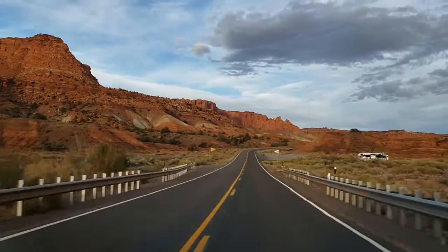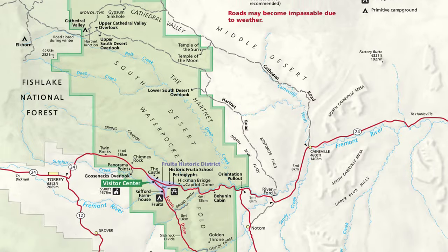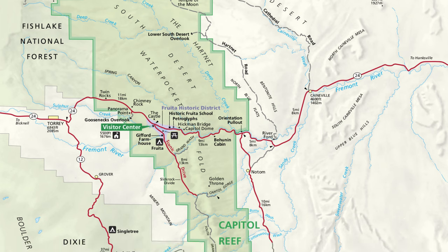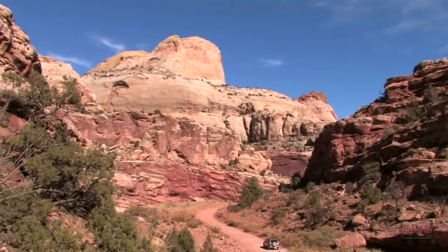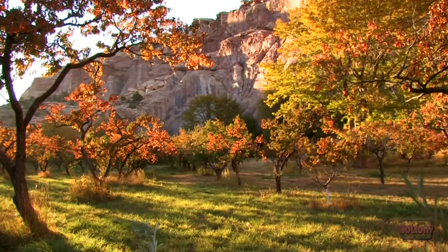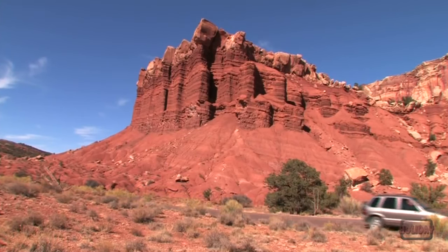Perhaps the best initial experience in Capitol Reef is a drive along Highway 24. This road runs east to west for 16 miles within the park boundaries. Drive past massive cliffs and domes of white sandstone, orchards along the Fremont River, and eventually red sandstone near the town of Torrey.